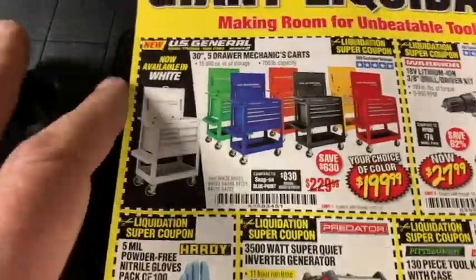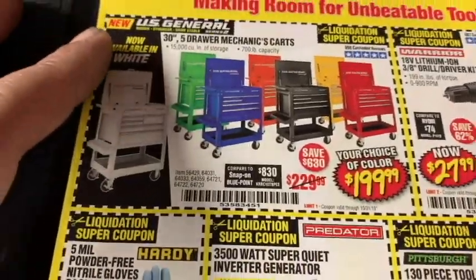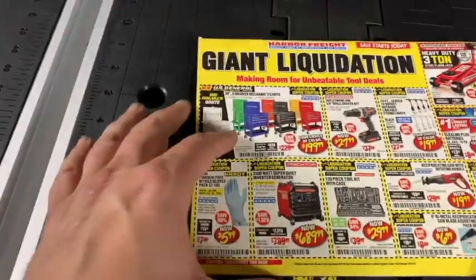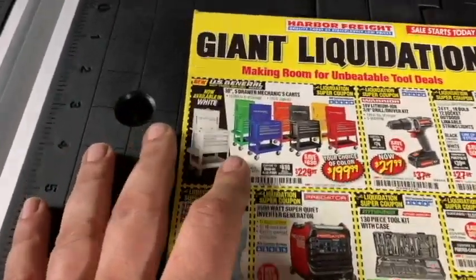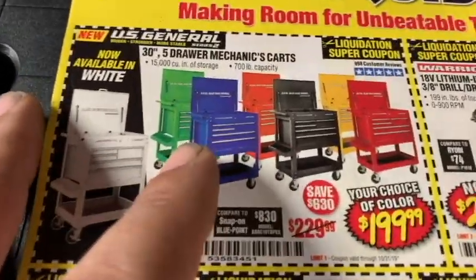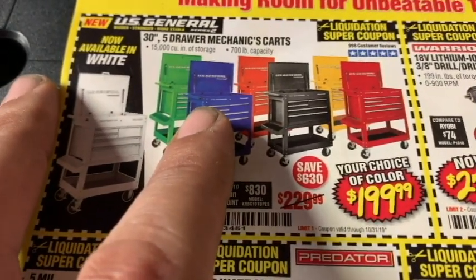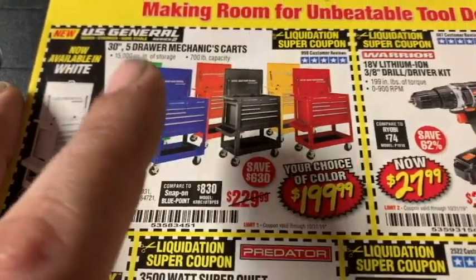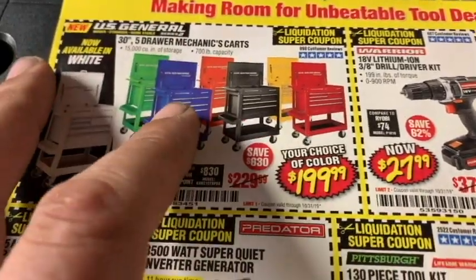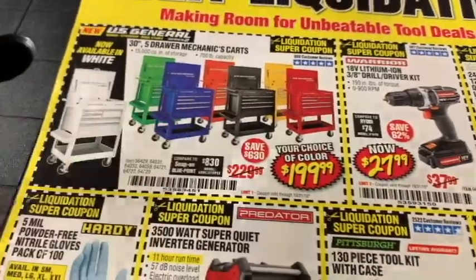$199.99 — Gen 2 in seven different colors. That's the sale going on right now, good till October 31st. What a phenomenal cart. Lots of people love this cart, including myself. There are a couple features I didn't care for. One I noticed is that pry bars — like Snap-on or Matco pry bars — would not allow you to close the lid. Hopefully they made that upgrade and changed the depth on it.